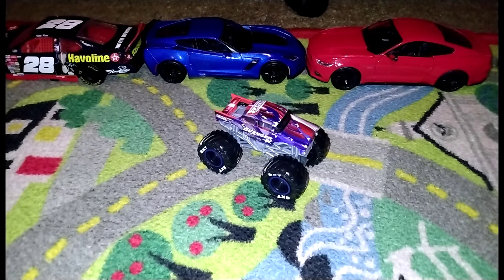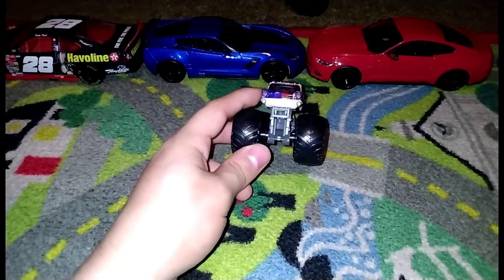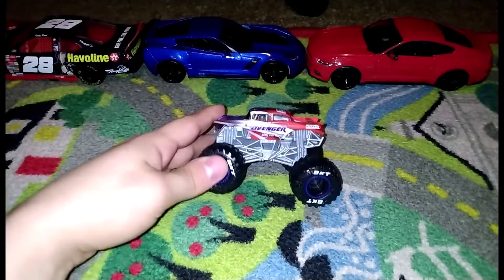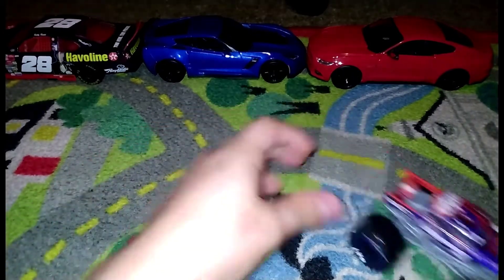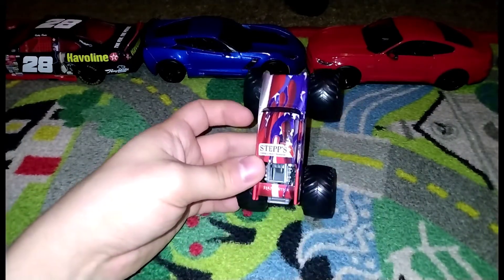We're reviewing the World Finals 20 Avenger, and this paint scheme has to be one of my favorite Avenger paint schemes of all time. It's got the red, white, and blue paint scheme. I love this design of the Avenger — you can tell by the headlights it looks just like the 1957 Chevy Bel-Air. It looks really cool; I don't know why they made this but it looks so cool.